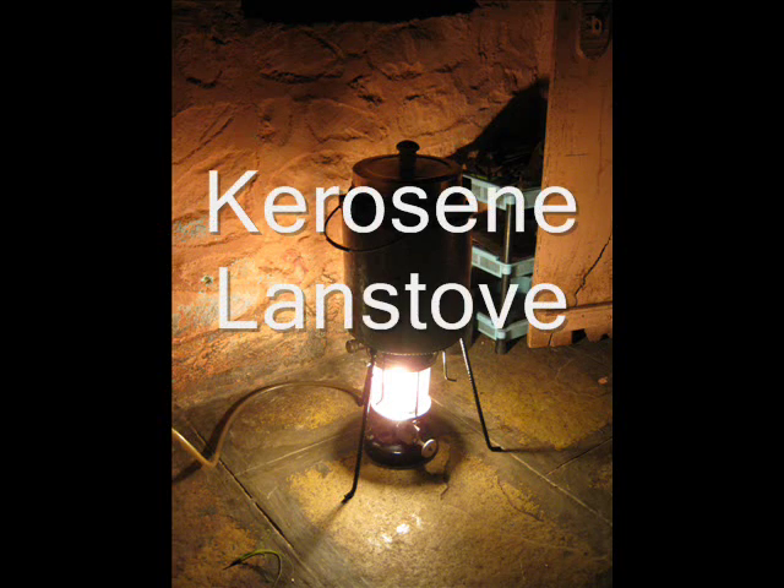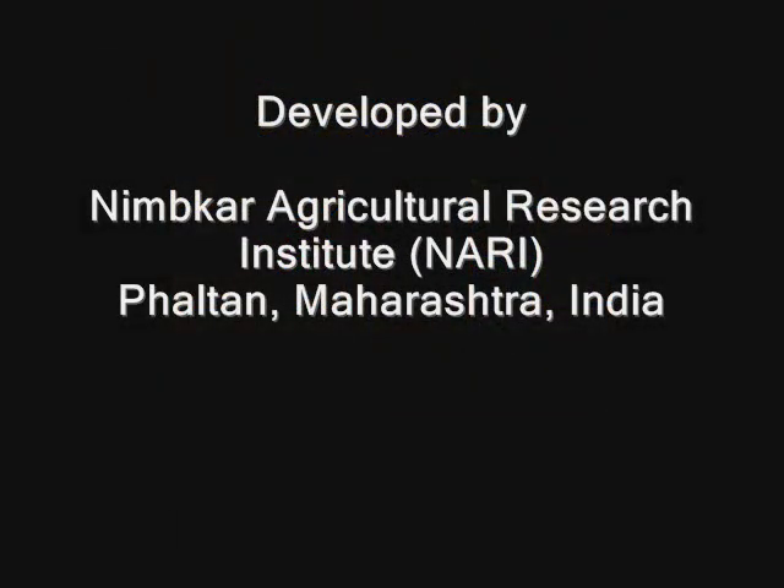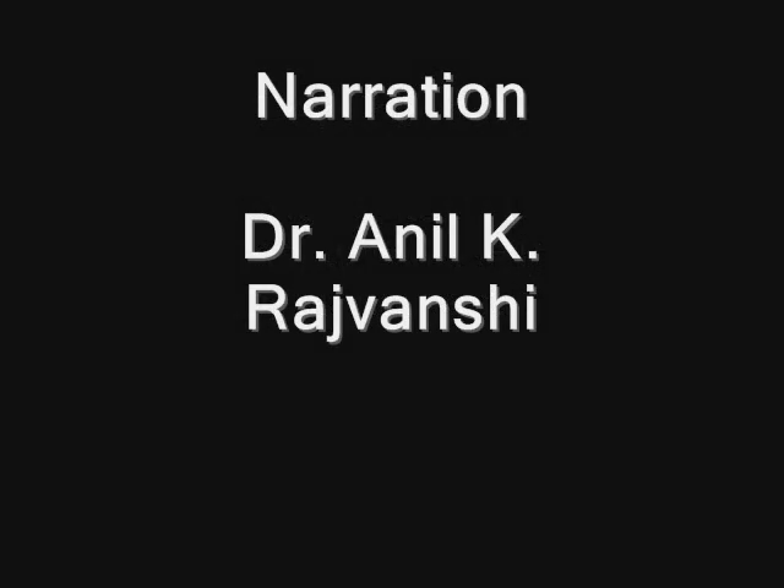This is a short film on the kerosene land stove. The kerosene land stove is a device which produces excellent light equivalent to a 250 to 300 watt bulb and at the same time cooks a complete meal for a family of five in rural households.